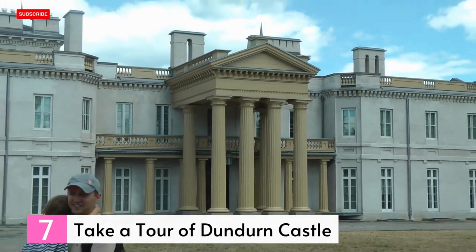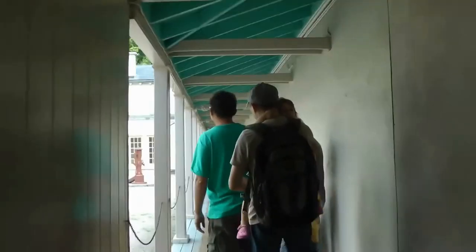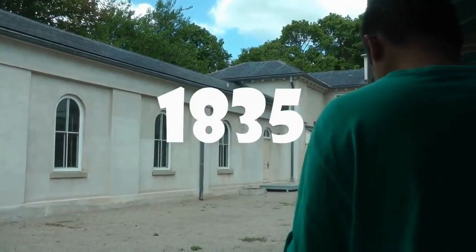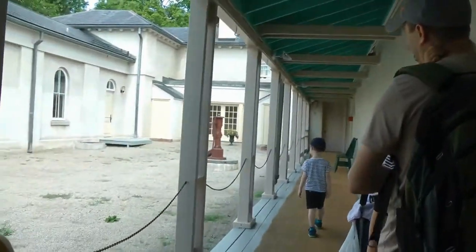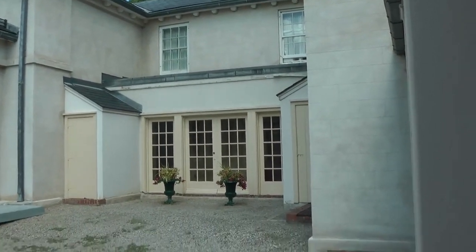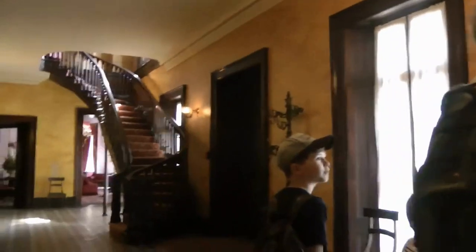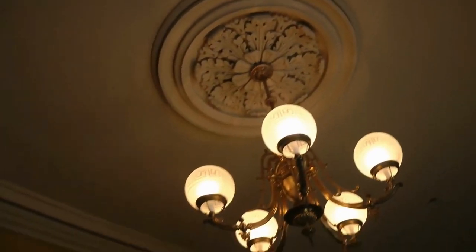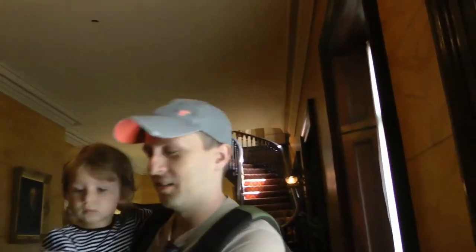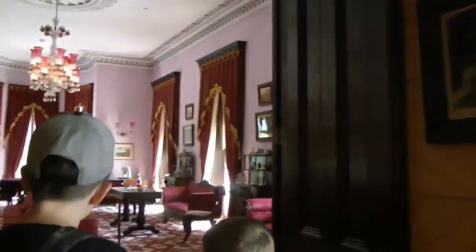Number 7: Take a tour of Dundurn Castle. Constructed in 1835, Dundurn Castle stands as the epitome of an original Regency-style mansion in Canada. With over 1,700 square meters of living area and approximately 40 rooms, its remarkable neoclassical architecture is highlighted by the imposing four grand columns that adorn its main entrance. The impressive structure was the residence of Sir Alan McNabb, a prominent businessman who later served as Canada's Prime Minister in 1854, and showcased groundbreaking elements including running water and gaslighting. In approximately 1900, the city of Hamilton acquired the property, undertaking meticulous restoration efforts to reproduce its original appearance from 1855.